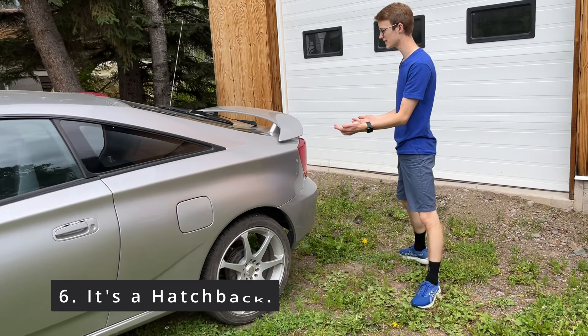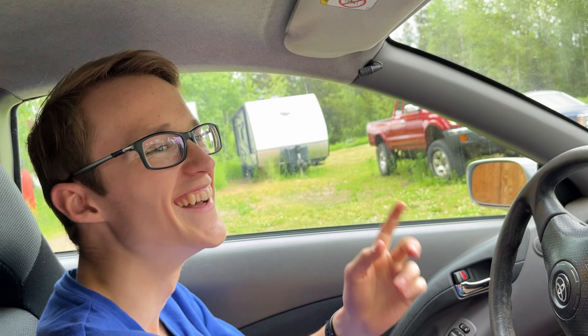Moving on to the interior, there are a couple of cool features, and the main thing is actually how cool these seats are. These are some pretty sporty seats and in general the interior is pretty sporty looking. You can get some close-ups of those — they look like nice racing seats. They're not leather or anything, but they're still pretty comfy and they look cool.